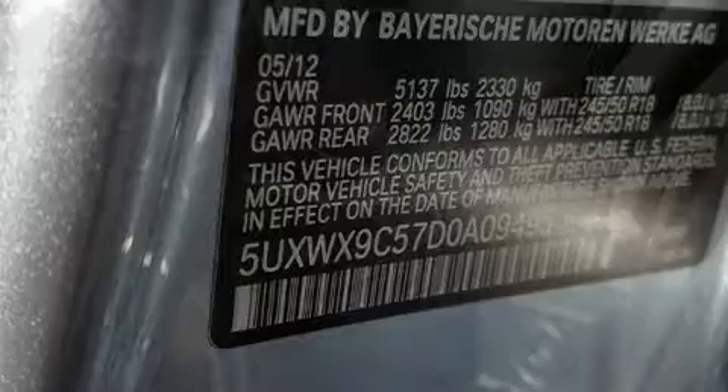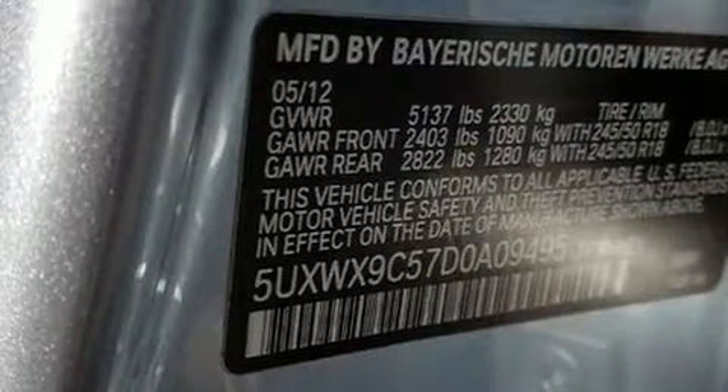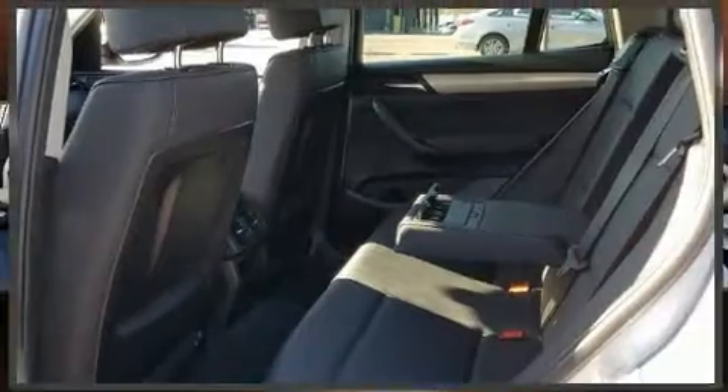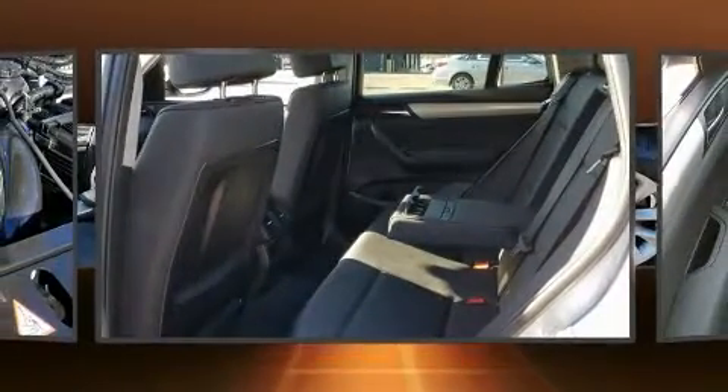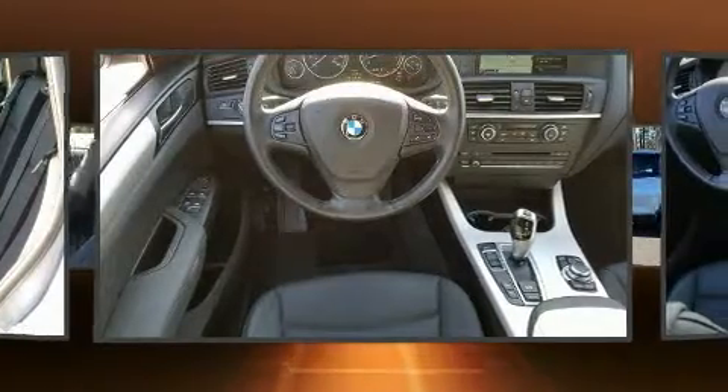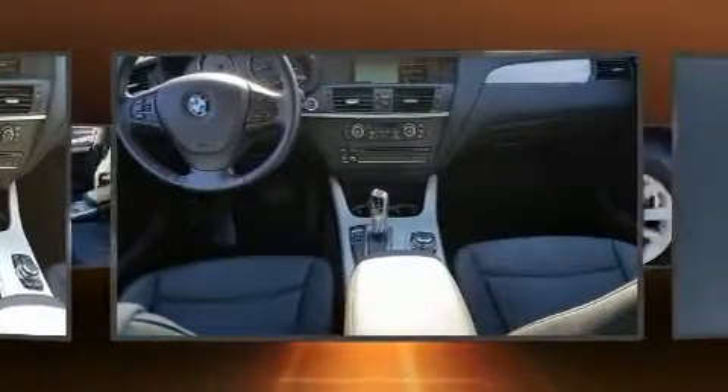All of the premium features expected of a BMW are offered, including one-touch window functionality, an outside temperature display, and seat memory. Everything is where it ought to be, from the dashboard controls to the door locks and window controls.